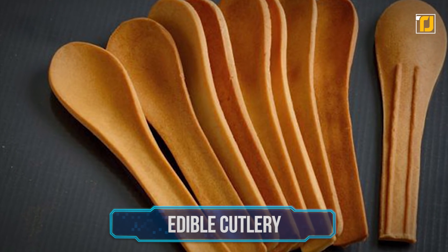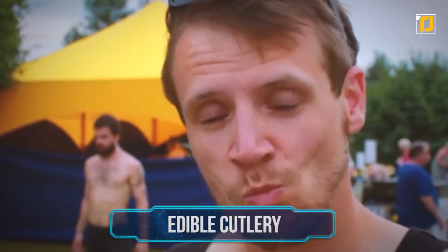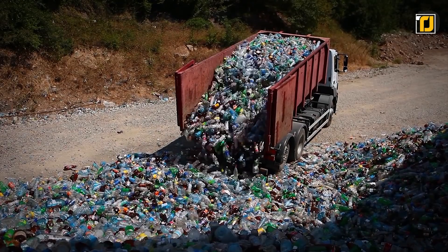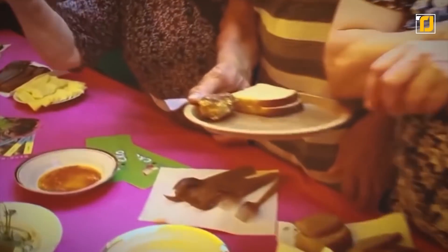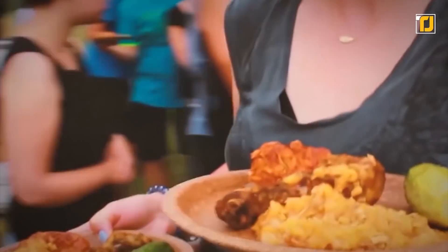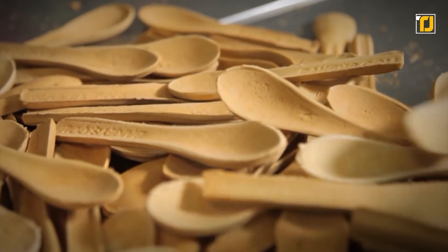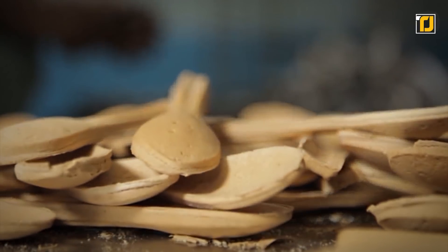Number 1: Edible Cutlery. The ultimate future of eco-friendly utensils? Check out Edible Cutlery — an idea with immense potential to prevent plastic waste. Using these products, you can eat your utensils and cut down on waste at its source. The Edible Cutlery line is made from three flours: rice, wheat, and sorghum. It's entirely vegan, preservative-free, trans-fat-free, and dairy-free.